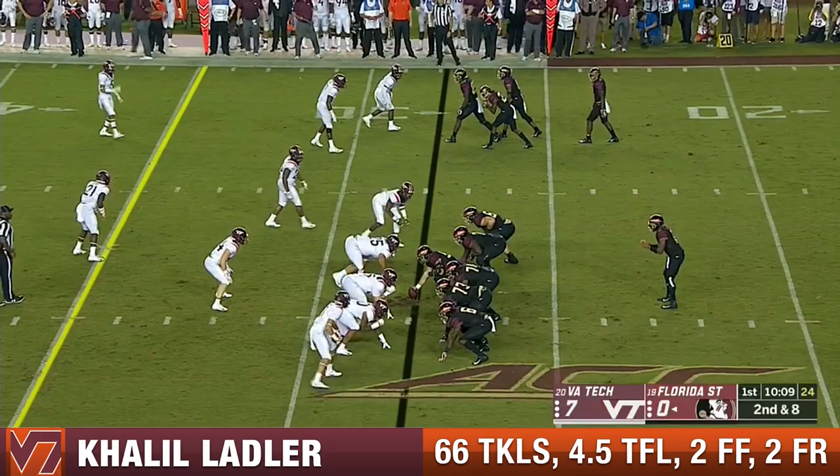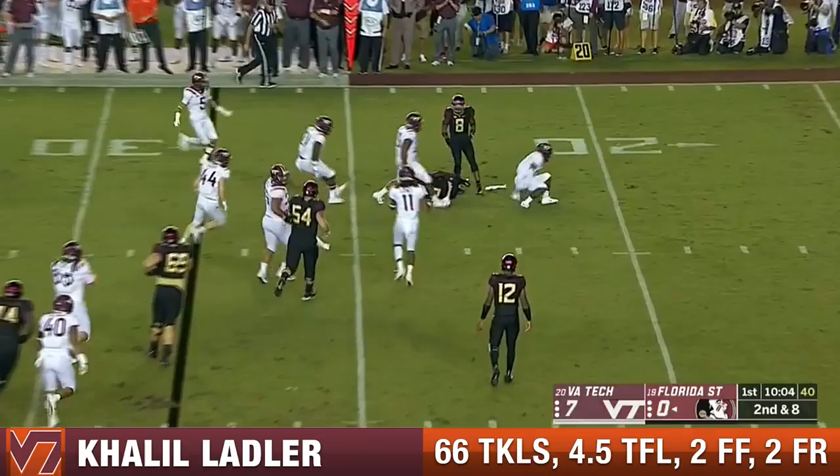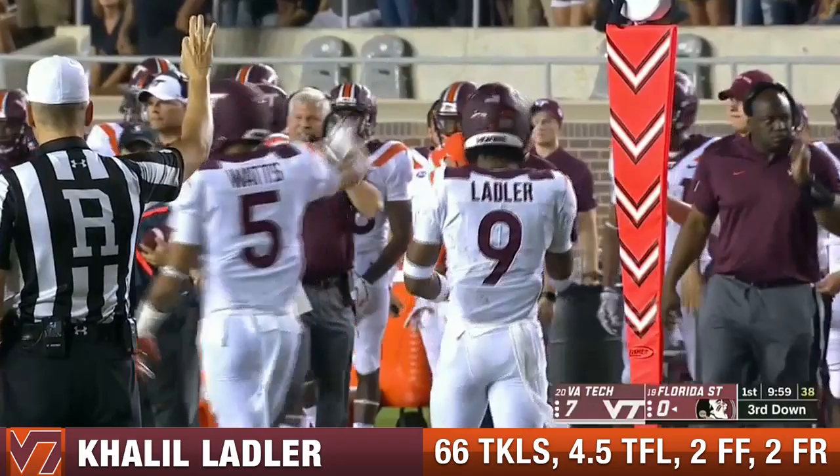Represents that lunch pail. Check this formation — bunch to the right. Akers out of the backfield makes the catch, but the Hokies were not fooled, and flying in there was Khalil Ladler, one of those new sophomore linebackers.